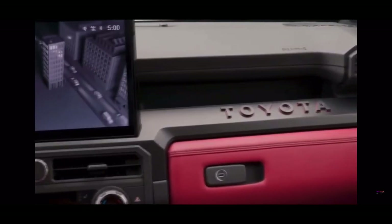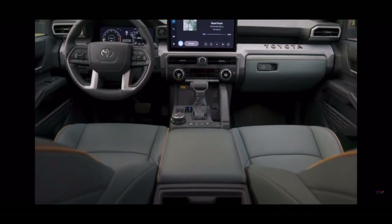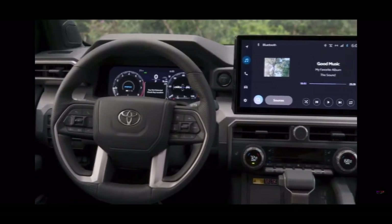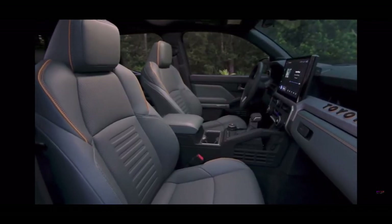In the TRD Pro trim, it might feel like an even tighter squeeze. Every Tacoma trim benefits from a raised seating position, which gives you more visibility and confidence, especially on off-road terrain. A heads-up display comes standard on the limited trim and above, with heated and ventilated front seats. Speaking of seats, they've got shock absorbers built in.